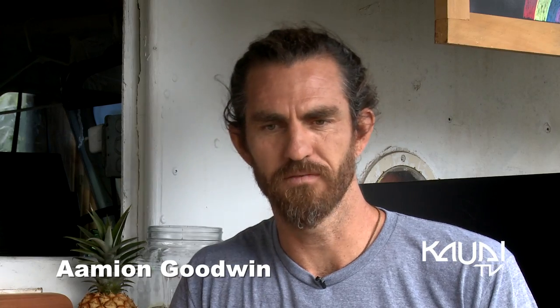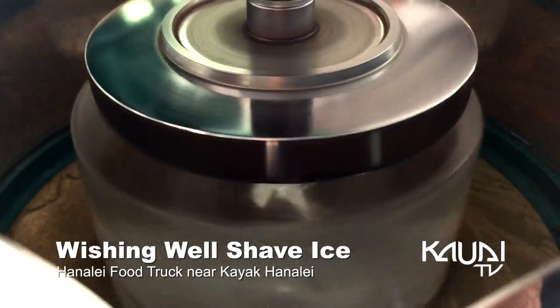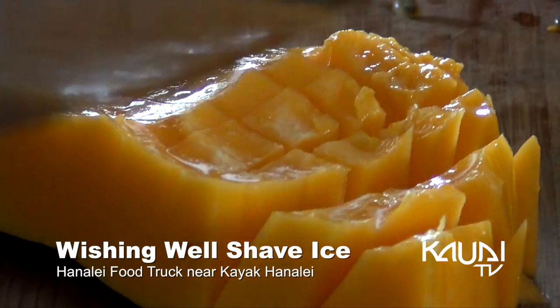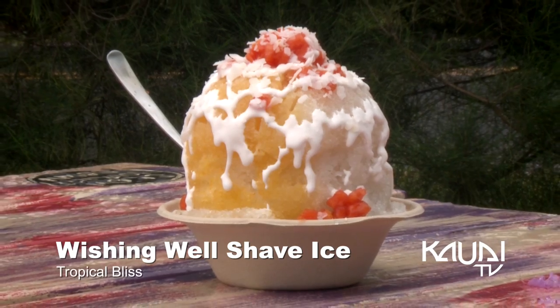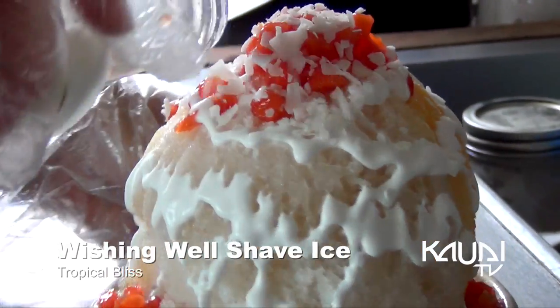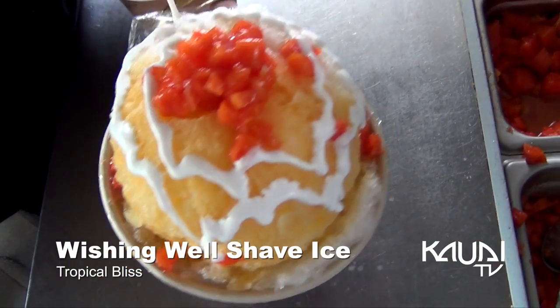Since 1983, Wishing Well Shave Ice. We make our flavors in house, we filter our water, we make our own blocks, and we shave our ice very fine. We have our fresh local produce — we really care. We want quality over quantity. Today I get to try Tropical Bliss: mac nut ice cream on the bottom, topped with coconut and lilacoy, seasonal tropical fruit, coconut flakes, and coconut cream. On a hot day in Hanalei, it's exactly what the doctor ordered.